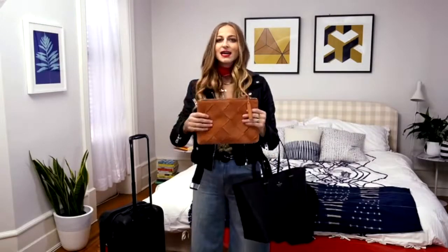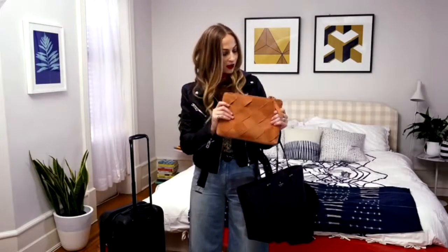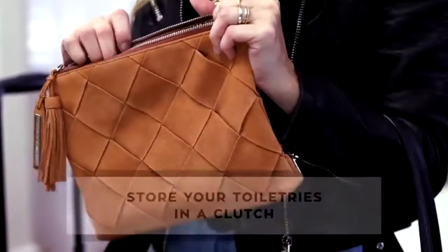And finally, I swap out my toiletry case for a far more inspiring clutch. No one would know that it's holding my toiletries inside, because it also becomes a cute night bag when I get to where I'm going.